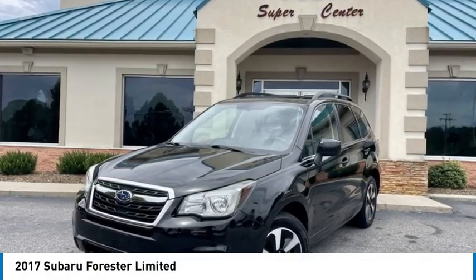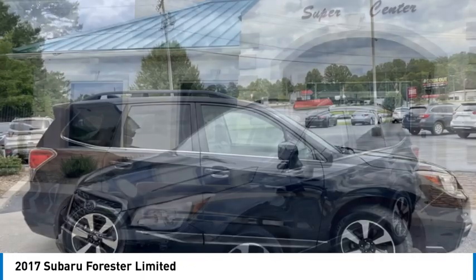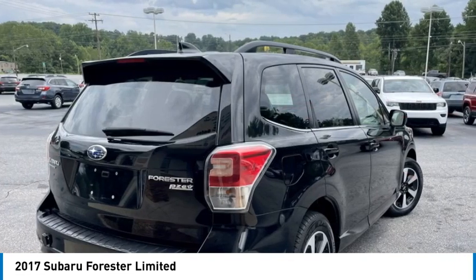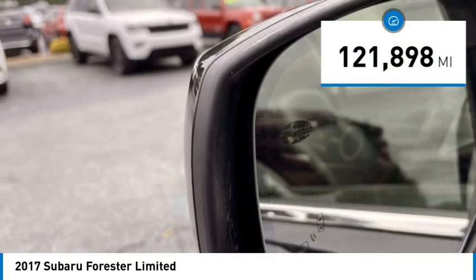Take a ride in the 2017 Forester. The Subaru Forester is a sensible, practical and affordable vehicle. It has an impressive, comfortable ride and handles well. This vehicle has less than 125,000 miles.